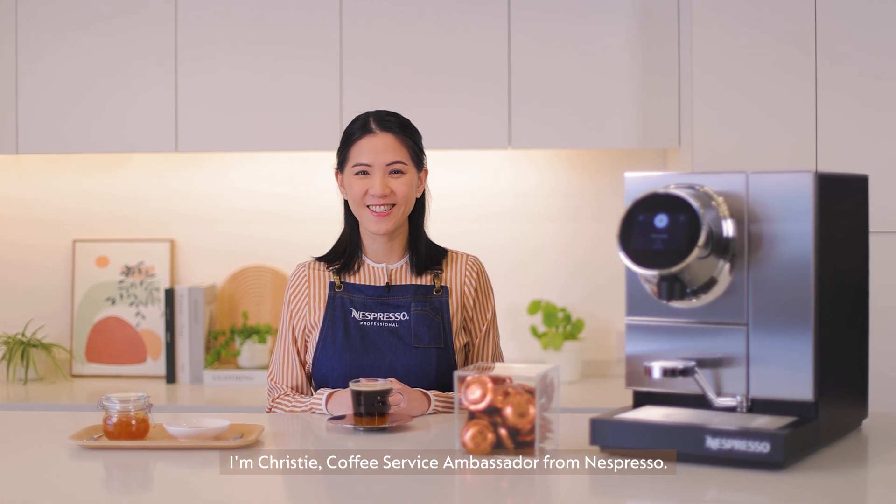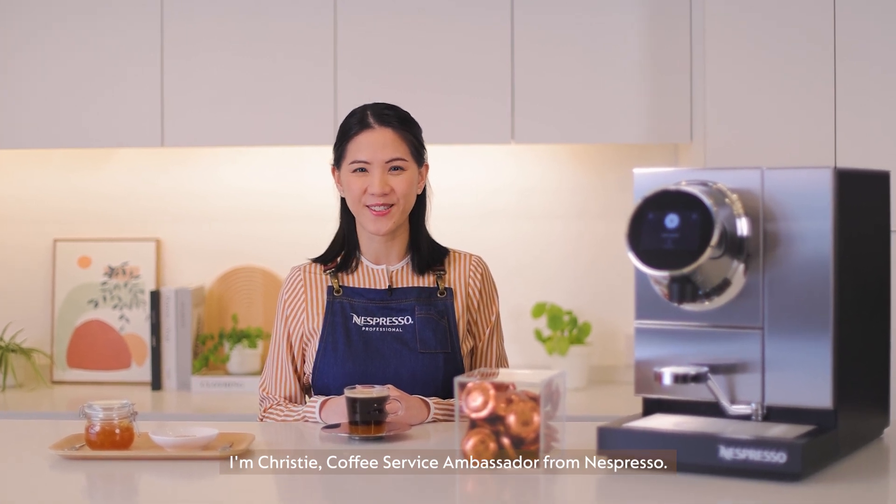I'm Christy, coffee service ambassador from Nespresso. Enjoy your coffee!